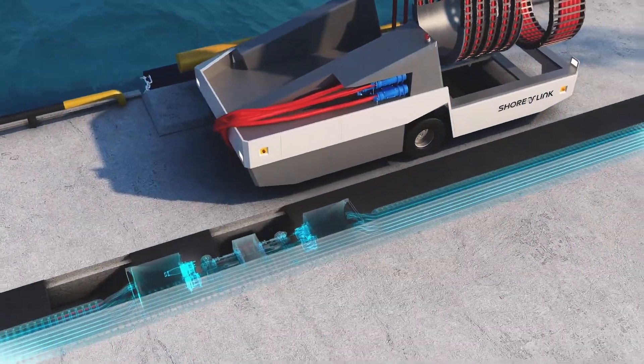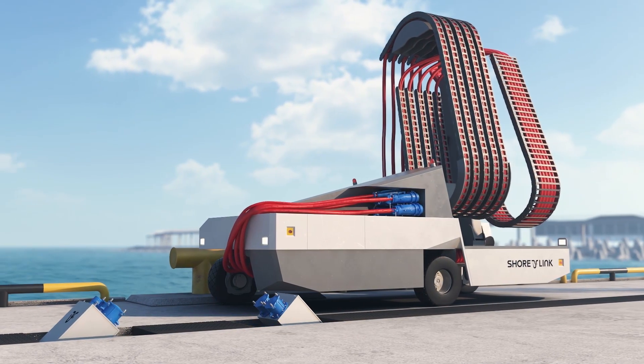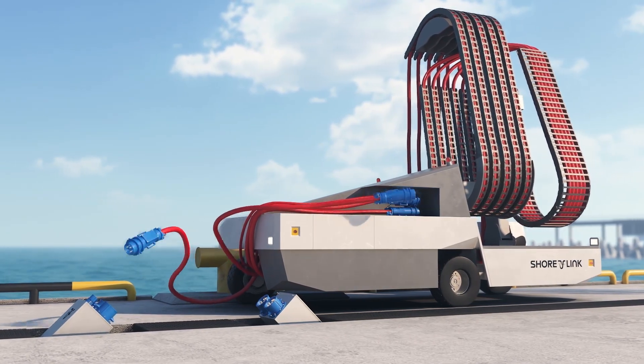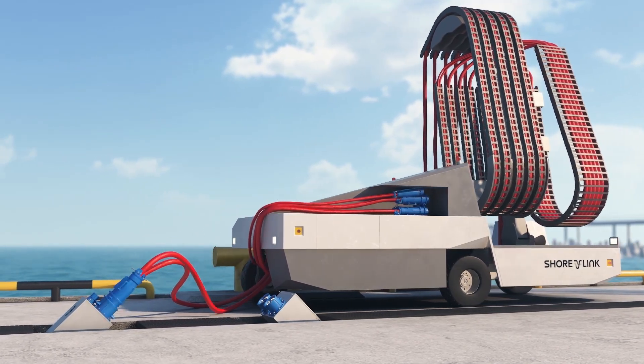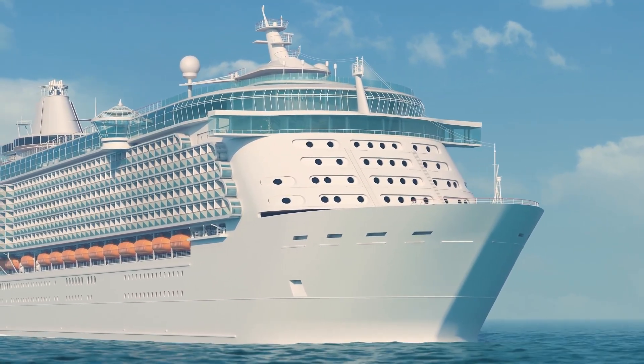After the covers are removed from the pit, the CruiseLink chain moves to the shore connection point using the remote control. The sockets are lifted and directed toward the center, facing each other. This design minimizes the number of movements required for connection.